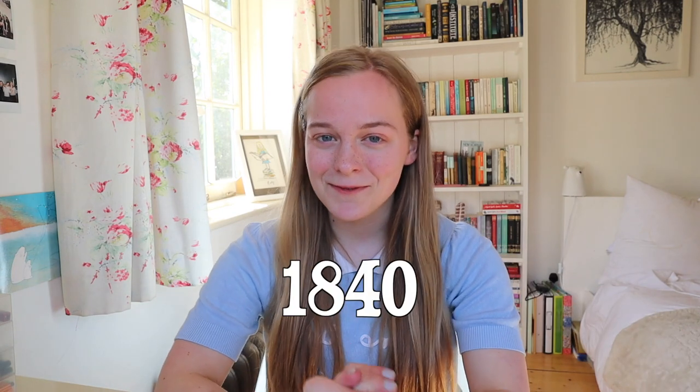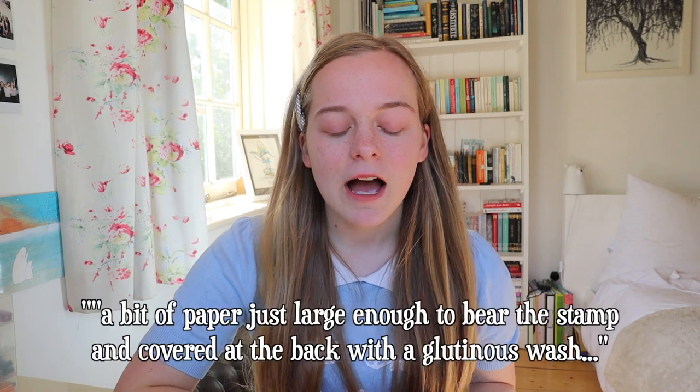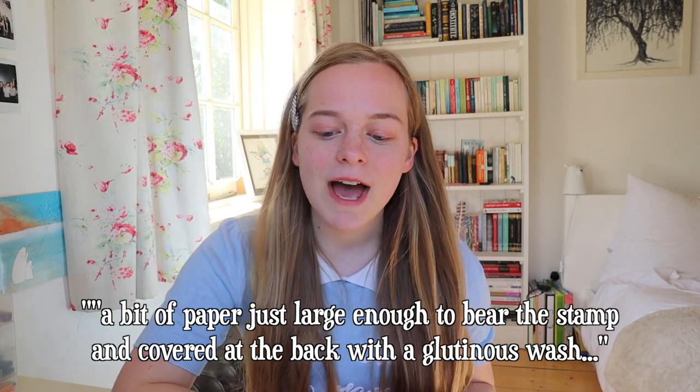This all changed in 1840 when the first postage stamp as we know it was created. It was invented by Sir Rowland Hill, a teacher who was later knighted for his work. In 1837 he published a seminal paper, 'Post Office Reform: Its Importance and Practicability,' outlining how the postal system needed to change. One of the things he outlined was the idea of the postage stamp — he described it as a bit of paper just large enough to bear the stamp and covered at the back with a glutinous wash, so you could lick it and stick it on.